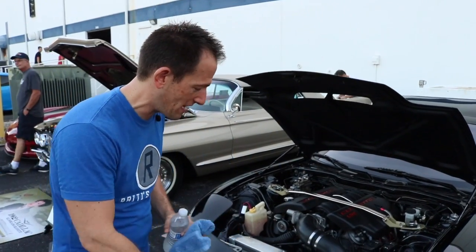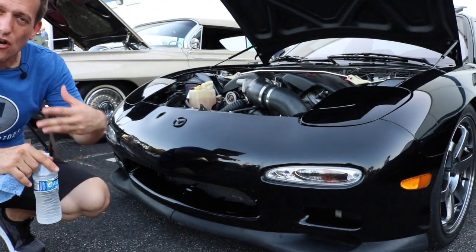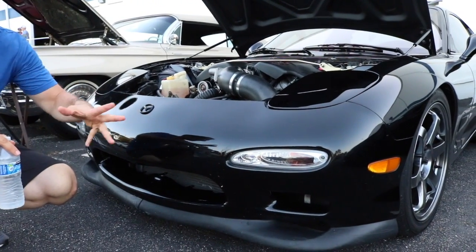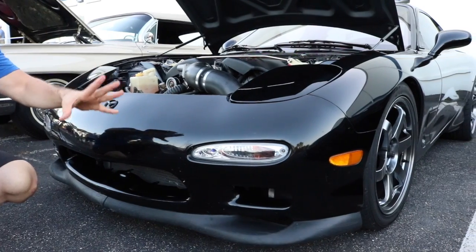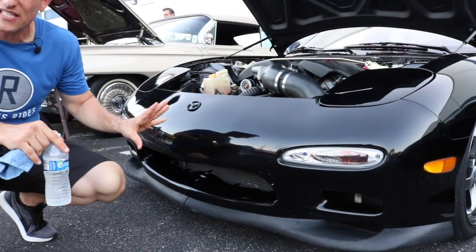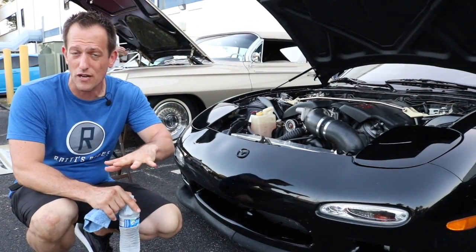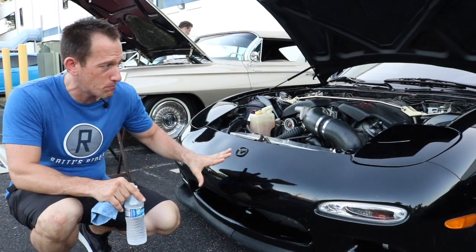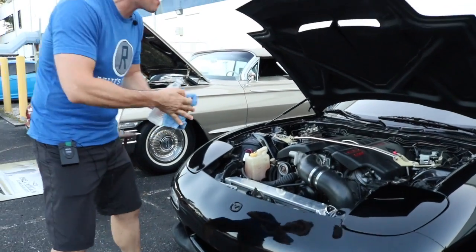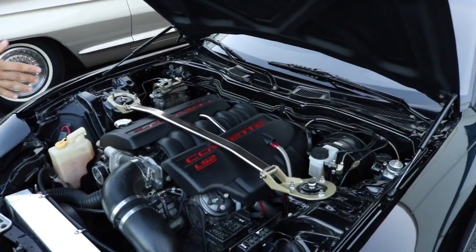Let's take a look at this 1993 RX-7. I like what the owner did — he kept the front end stock. A lot of people go JDM crazy with these cars, put tons of crazy body kits on them. I like how simplistic the body is, because that's what drew me to the car as a high school student back in 1993. And right there under the hood — an LS2 engine, a V8 right out of a Corvette, producing tons of power.